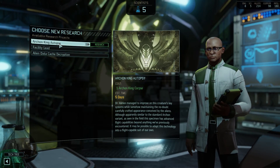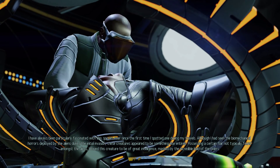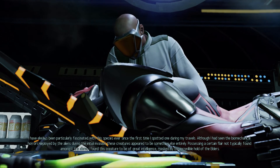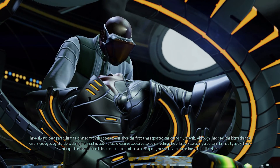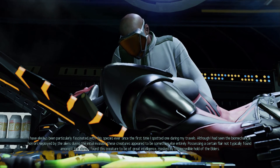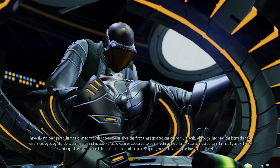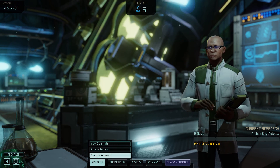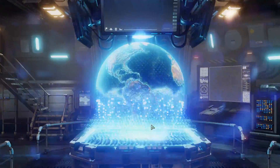Archon King autopsy: I have always been particularly fascinated with this species ever since I first spotted one during my travels. Although I had seen the biomechanical horrors deployed by the aliens during the initial invasion, these creatures appear to be something else entirely, possessing a certain flair not typically found amongst the aliens. I found this creature to be of great intelligence, masked by the incredible hold of the Elders. You kind of went a little off the reservation there, Valin. Alright, we're starting that research now.